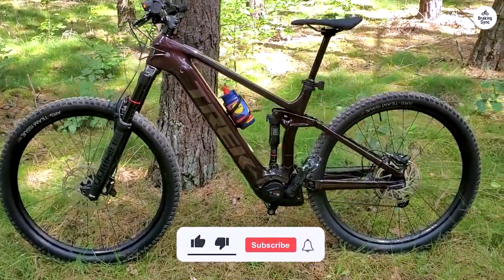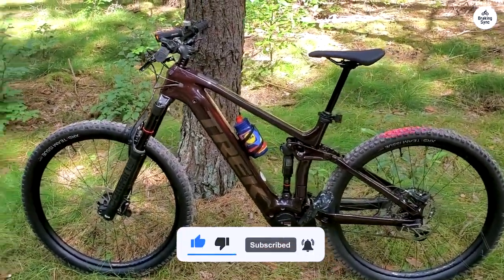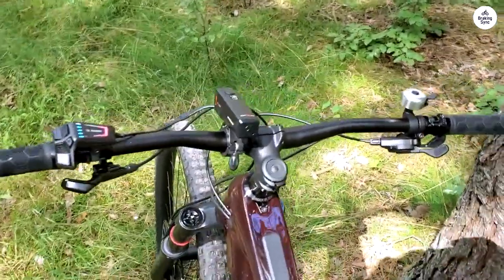If you want an electric mountain bike that's reliable on both climbs and descents, the Trek Rail 9.7 does a great job. It feels sturdy, handles well, and makes long trail days more fun.